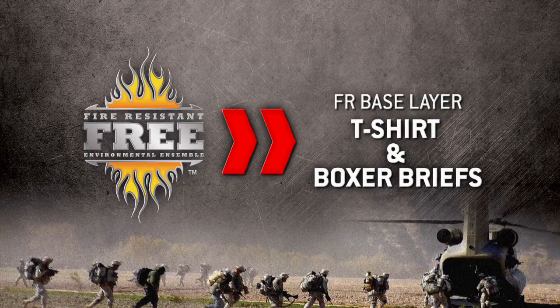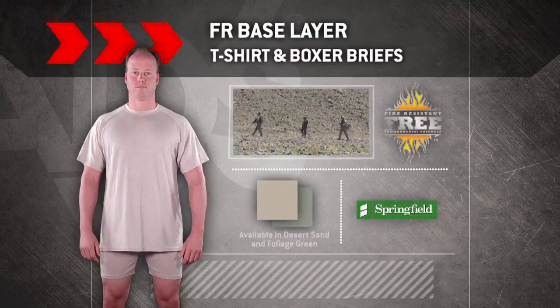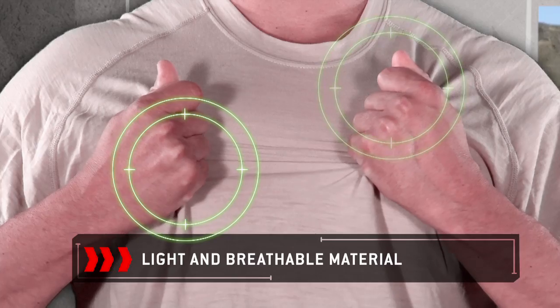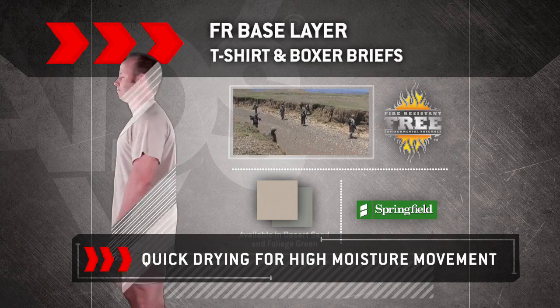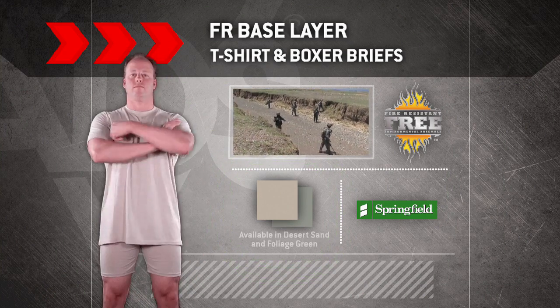FREE System T-Shirt and Boxer Briefs Base Layer. This base layer is constructed with a tri-blend of Lenzing FR rayon fiber, wool, and nylon. This next-to-skin layer is extremely lightweight and breathable to allow for high moisture movement and quick drying. The T-shirt and boxer briefs are available in Desert Sand or Foliage Green.